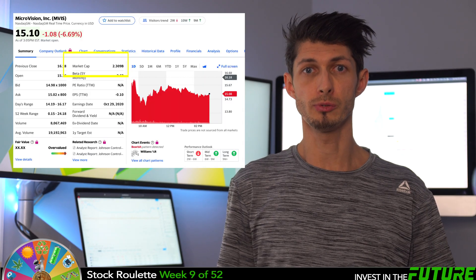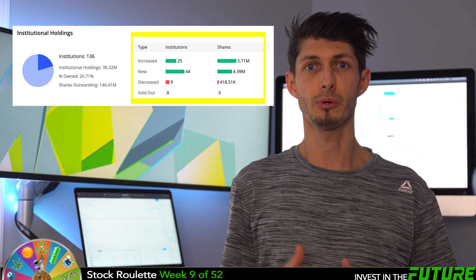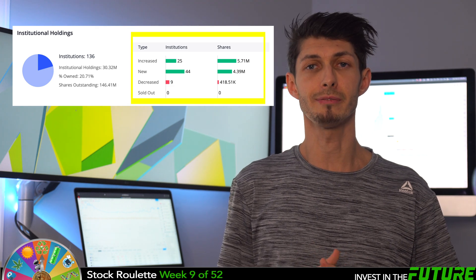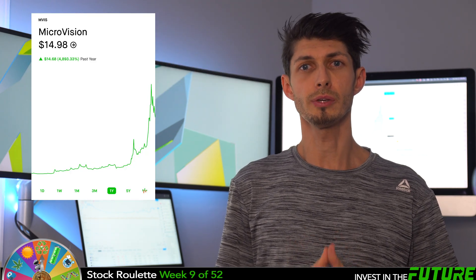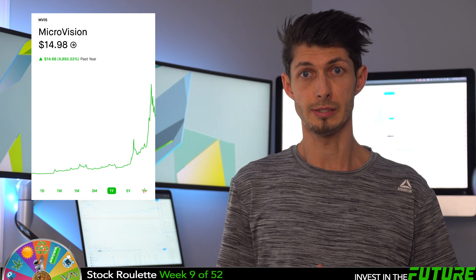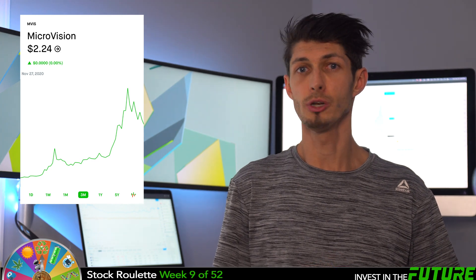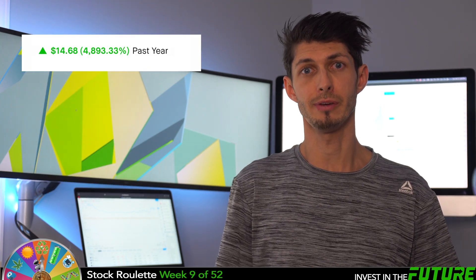They also have a pretty large market cap of $2.3 billion. Looking at institutional holdings, there's been a decrease of about 400,000 shares and an increase of over 5.7 million shares. This stock is currently hovering around $15 a share at the making of this video — up from a whopping $2.24 just three months ago, and almost 5,000% from last February.